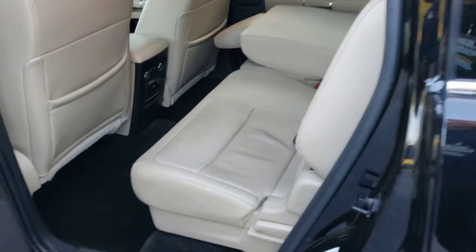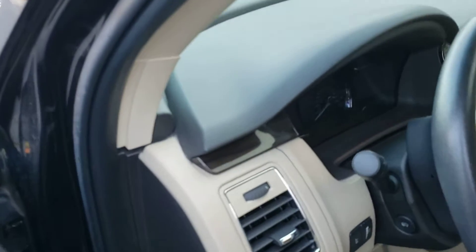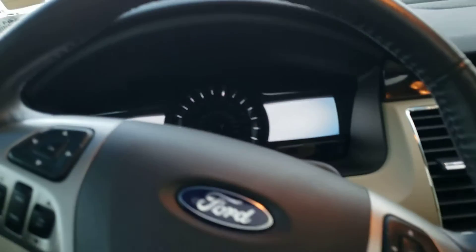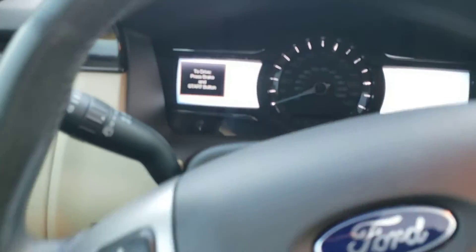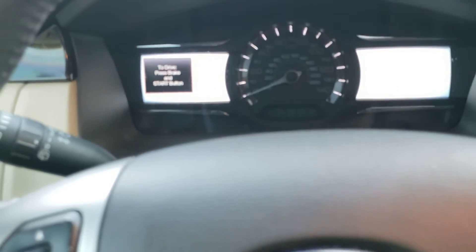If there's something you'd like to see more specifically on this, just grab the phone and call or text me. My cell phone is 470-296-1778. I'm gonna put a link in the description of this video so it'll take you to the listing for this vehicle on our website, so you can see pricing and everything. You'll see a link to the Carfax.